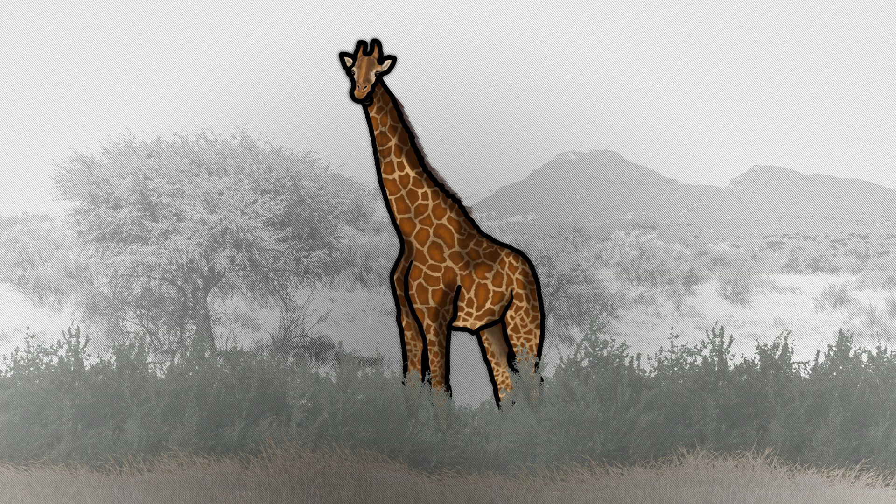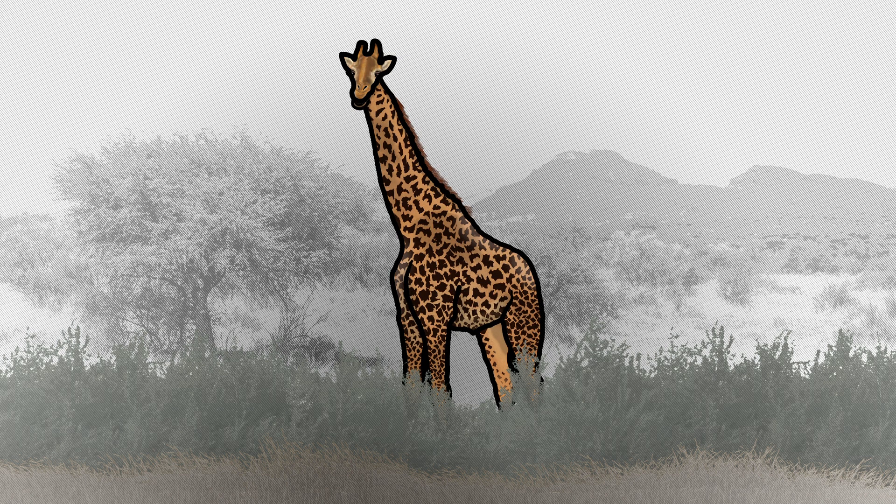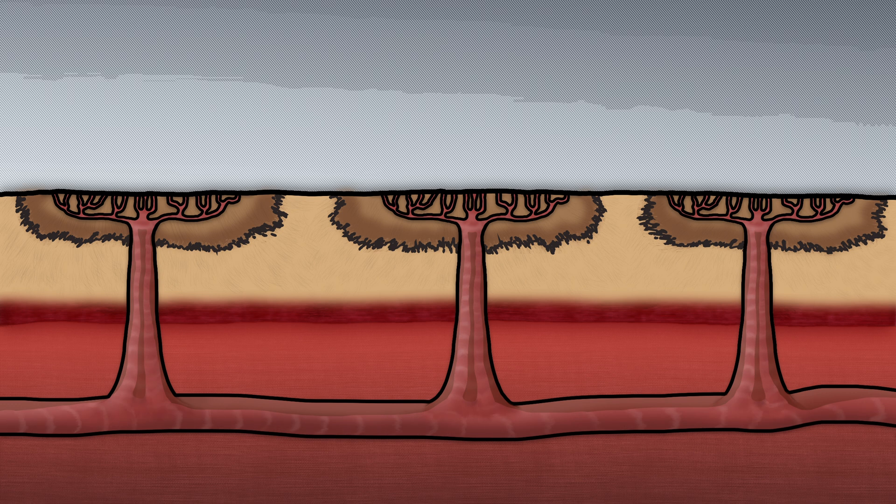Unbeknownst to many, there are multiple species of giraffe, which each boast their own specific configurations of fur. The function of these unique coats is believed to be for camouflage, allowing them to blend in more easily amongst the trees, and for thermal regulation, particularly related to overheating. Nearly every single one of these patches is supplied by a network of blood vessels that can independently be controlled, meaning that blood in a patch that is overheating can quickly be redistributed to cooler patches, maintaining a sort of temperature equilibrium.